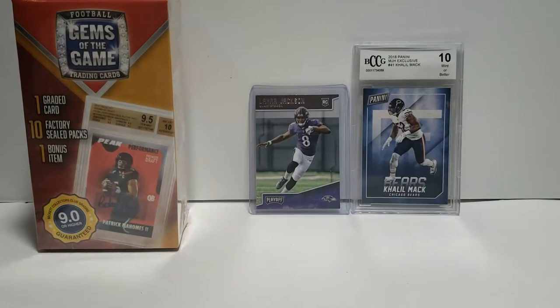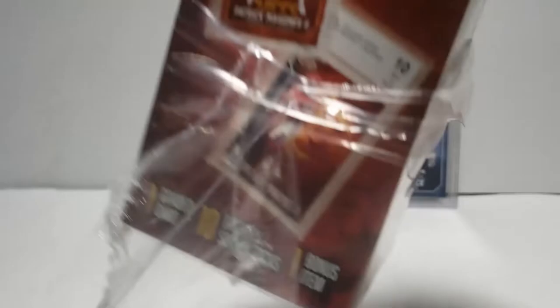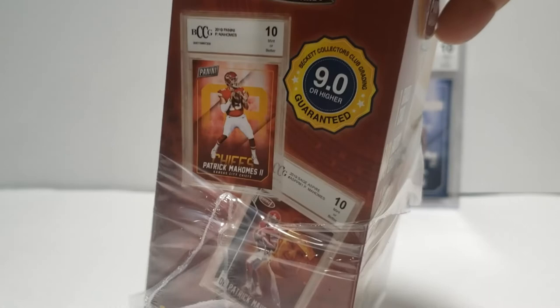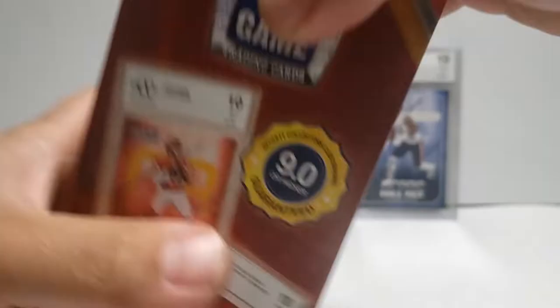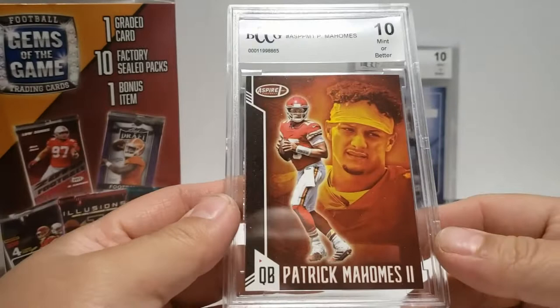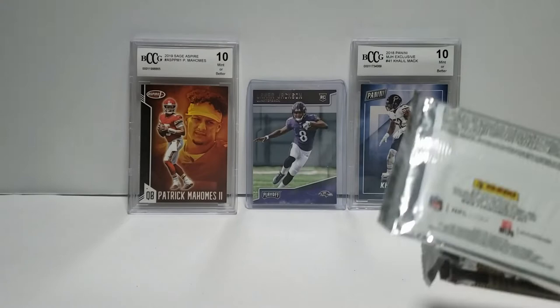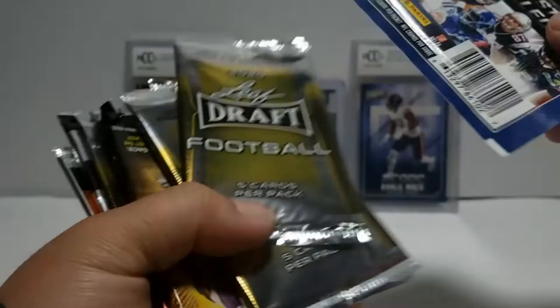Let's get to this Football Gems 2020 version - this is a new box that Walmart has exclusively online. Hidden Gems of the Games, one graded card, one factory sealed, and one bonus item. The other one just had a fat pack, so that was the bonus item. This isn't even Beckett graded - it must be Patrick Mahomes Mint 10, from 2019. Wow, I guess I'll keep that, but the Lamar Jackson right here is probably the hit of the day. Ten packs and one special.